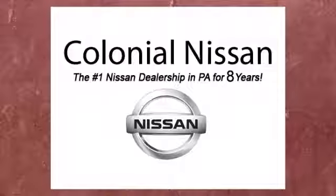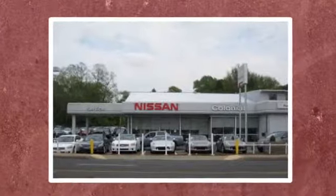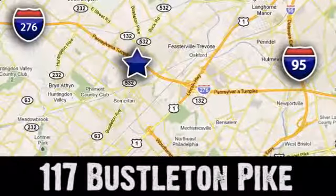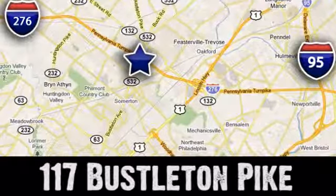Hurry in today and see it for yourself. If you can't make a deal with Colonial Nissan, you can't make a deal with anybody. We're conveniently located at 117 Bustleton Pike in Feasterville-Trevose, Pennsylvania.